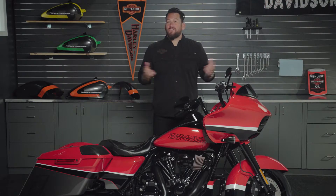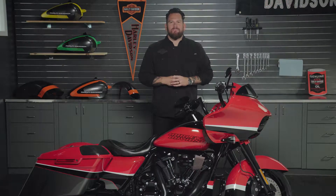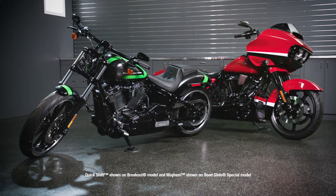Every ride is different. What you see, how you feel, changes each time you roll out on two wheels. Harley-Davidson Limited Paint was created to celebrate that uniqueness.